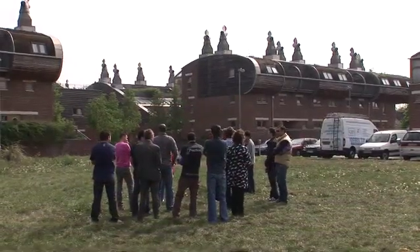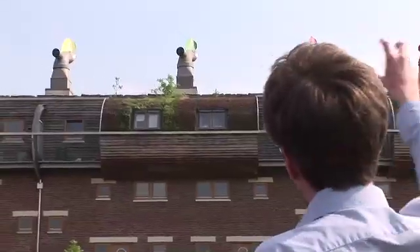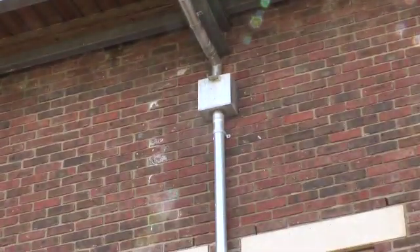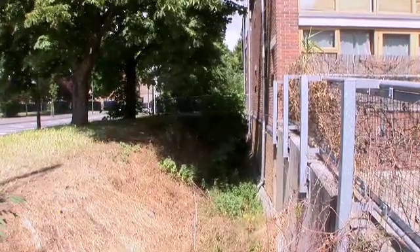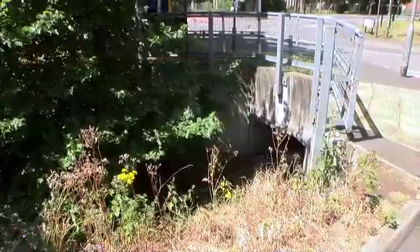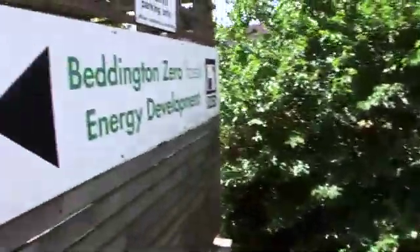The water that we now get when it rains goes down this series of pipes and then into the ditch at the front of the development, into the River Wandle, and into the River Thames. What we're doing is separating rainwater away from the storm drainage and therefore the sewage treatment system.